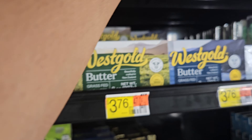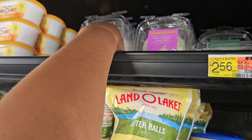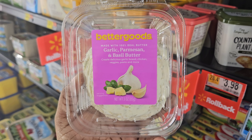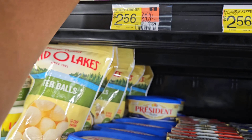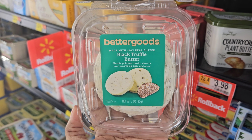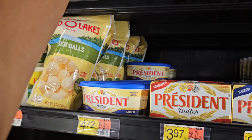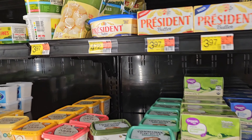They also have this one right here — the garlic parmesan and basil butter if you're into that. And they also have the black truffle butter right here. You can put this on your potatoes, your steak, your scrambled eggs and more, and it's $2.56. Let me know if y'all have tried these before.